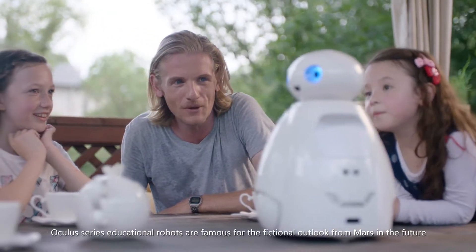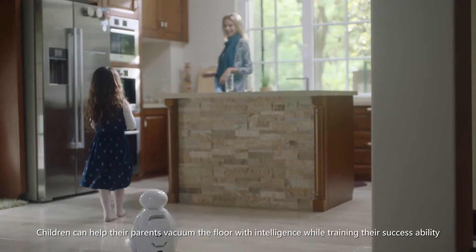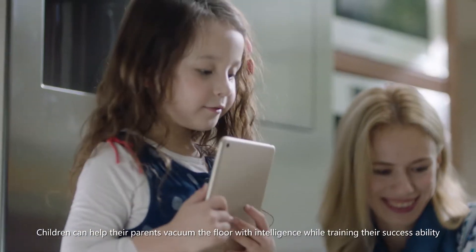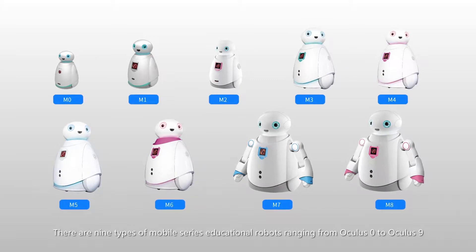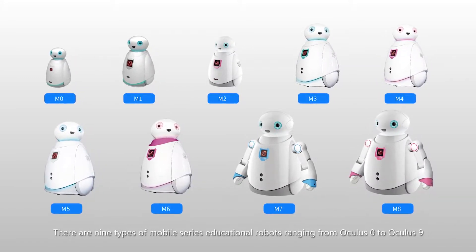Oculus series educational robots are famous for their fictional outlook from Mars in the future. Children can help their parents vacuum the floor with intelligence while training their success ability. There are nine types of mobile series educational robots, ranging from Oculus 0 to Oculus 9.